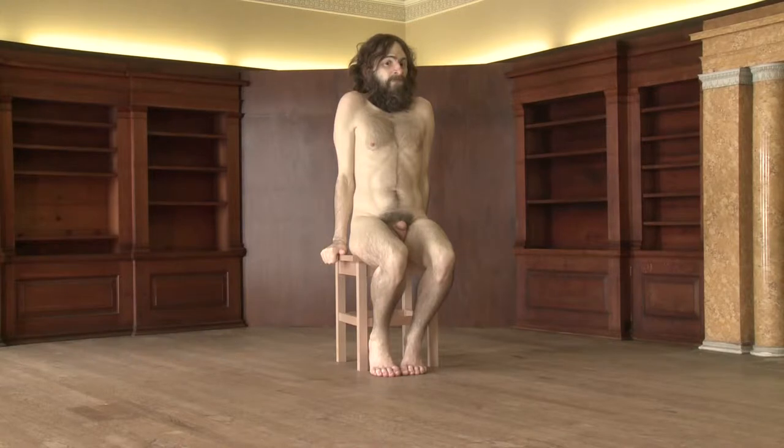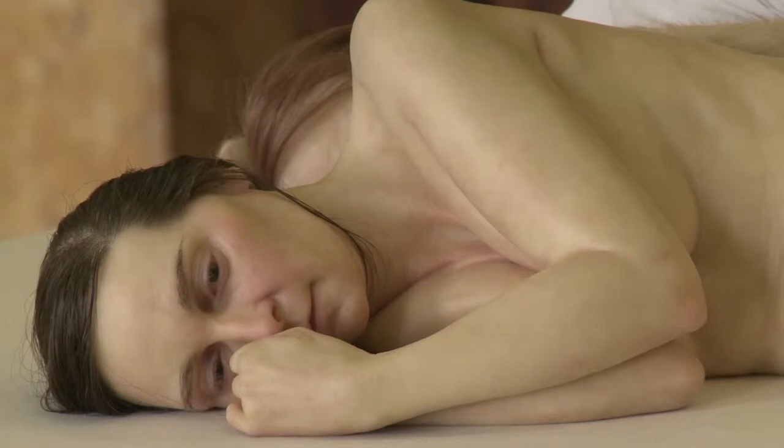Ron Newick is showing four new works which have never been seen before. He's made work which is totally incongruous to the architecture of the house, so the strangeness of his work is accentuated by the oddness of this place.